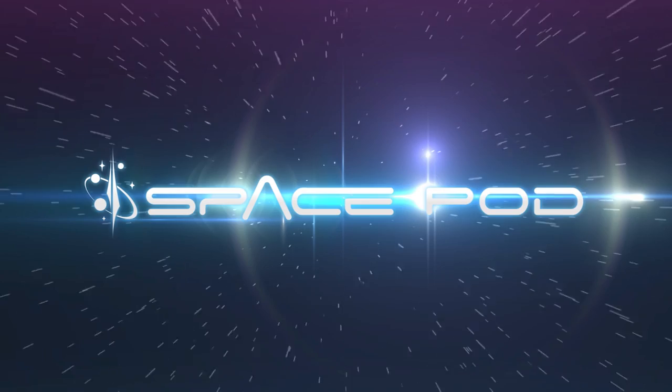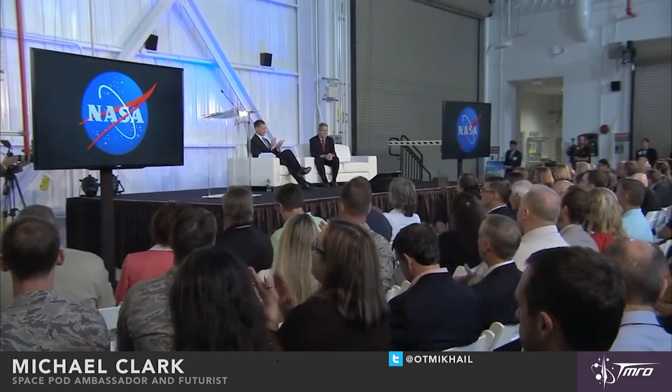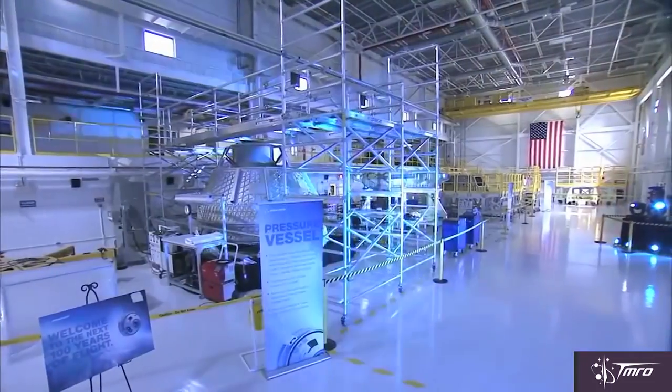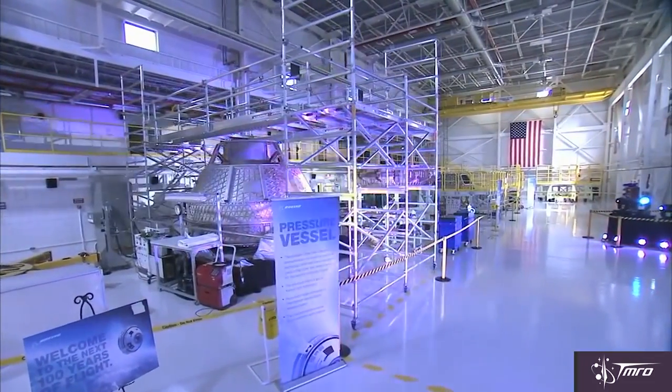Boeing has finally come up with a cool name for their CST-100 capsule. They made this announcement at an event where they opened up the old Orbiter Processing Facility Number 3 at Kennedy Space Center for operations, and with this they're going to be doing a lot of the processing and manufacturing there for the CST-100 Starliner.